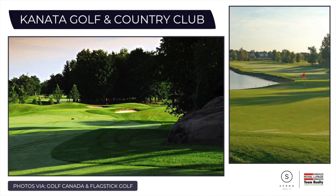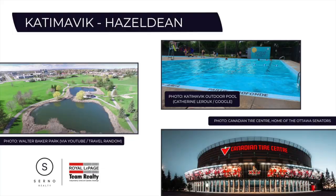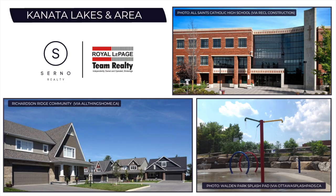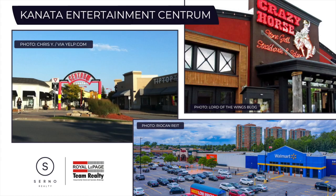Kanata has numerous neighbourhoods including Bridalwood to the south, Glencairn, Katimovic, Kanata Lakes, Beaverbrook, and Morgan's Grant towards the north end of the community. There are huge shopping and dining developments nearby as well, including the Kanata Entertainment Centrum and Tanger Outlets.